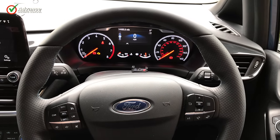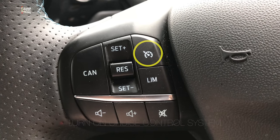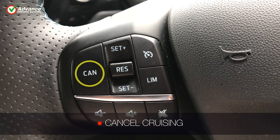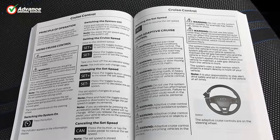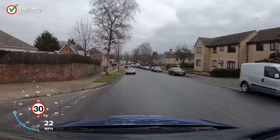Depending on the car, the location of the controls can vary, and on this car the buttons are on the left side of the steering wheel. There will be a button to turn the system on, and others to set the cruising speed, increase and decrease the cruising speed, cancel cruising, resume cruising, and turn the system off again. For full details of how your car works, check the owner's manual. Let's see how this works on the road.